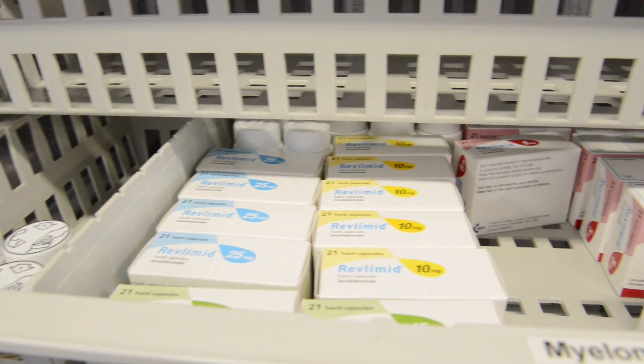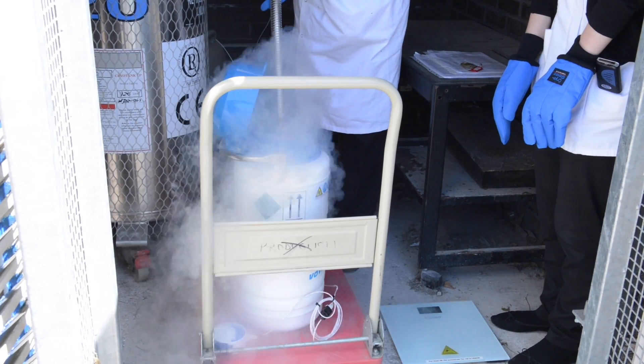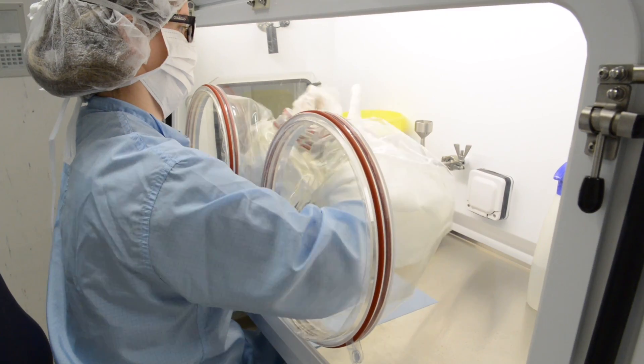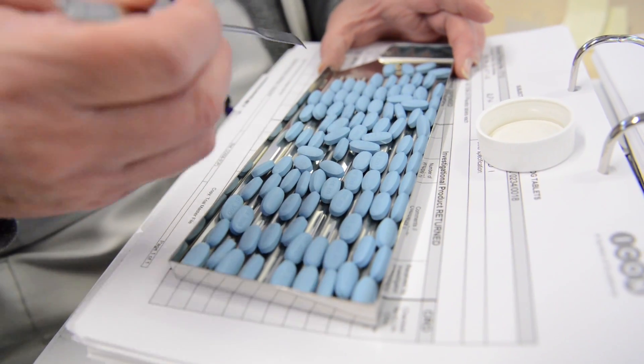We receive trial medicines which are shipped, prepared and stored in very different ways. This includes drugs which need to be stored in liquid nitrogen at minus 150 degrees until they are dispensed, products which need to be prepared under sterile aseptic conditions, and tablets and capsules which need to be counted, bottled and labelled.